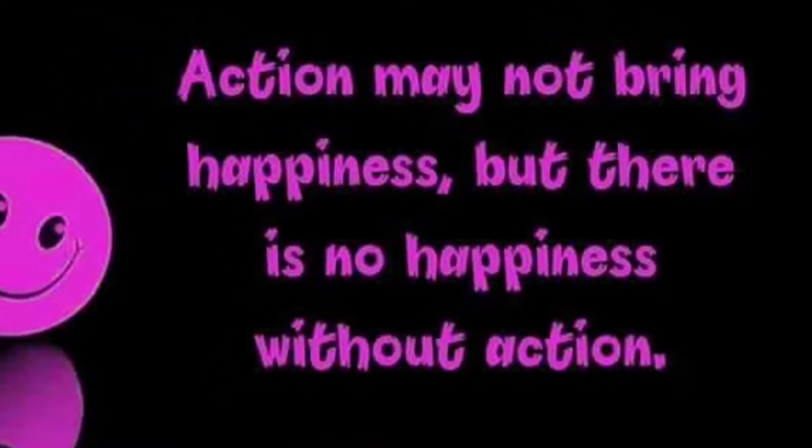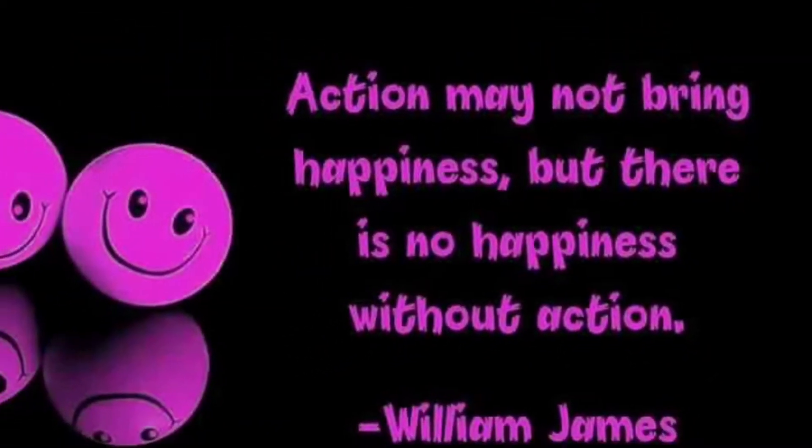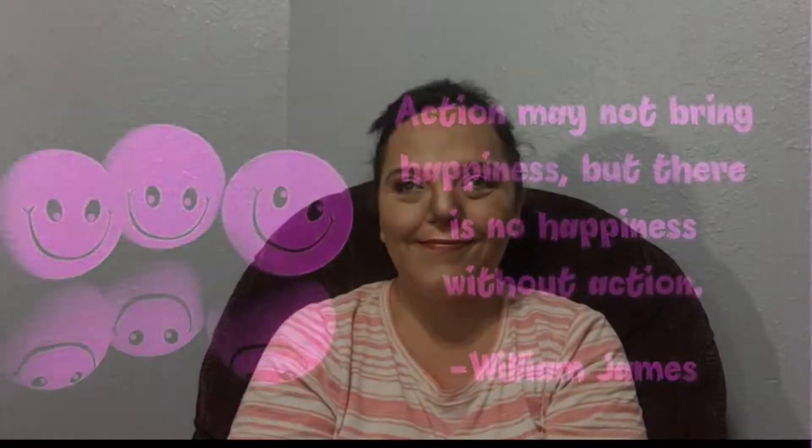William James said, action may bring happiness, but there is no happiness without action.